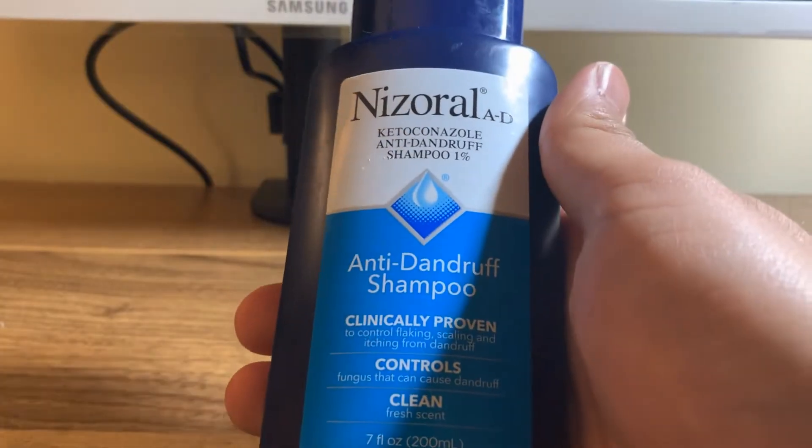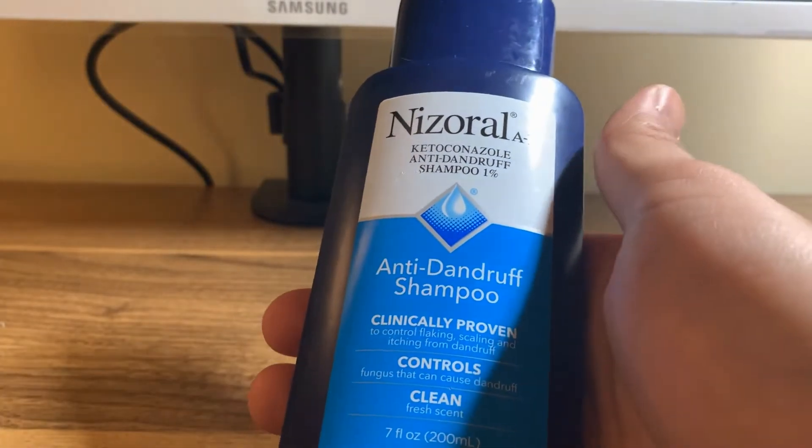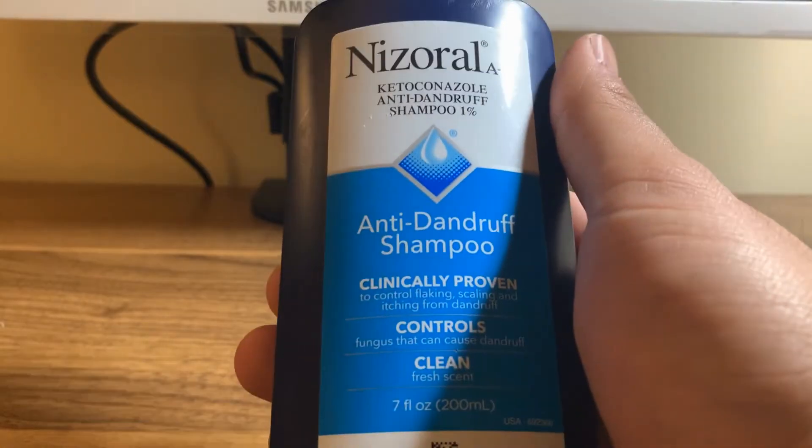Ever since beginning to use this, I have noticed almost a complete elimination in dandruff. I'm very happy with this and I highly recommend it.